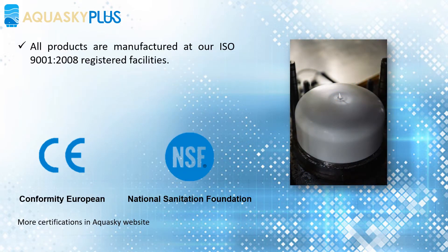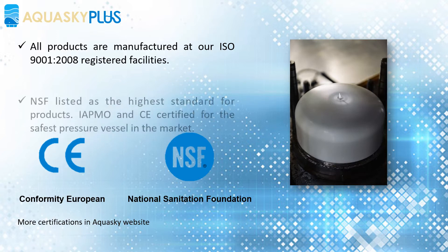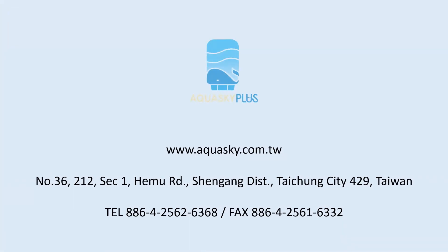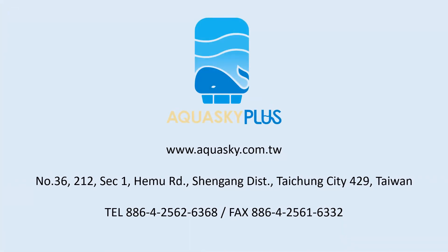All products are manufactured at our ISO 9001-2008 registered facilities. NSF listed as the highest standard for products. IAPMO and CE certified for the safest pressure vessel in the market. Aquasky benefits your life. Visit Aquasky at www.Aquasky.com.tw.